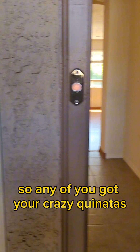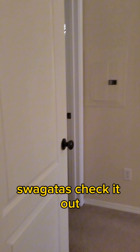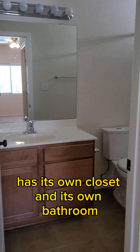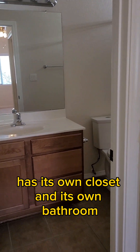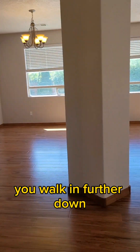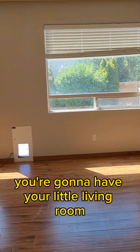So any of you got your crazy cuñadas or suegras, check it out. This is the first bedroom — it has its own closet and its own bathroom. That's really cool. And as you walk in farther down, you're gonna have your little living room.